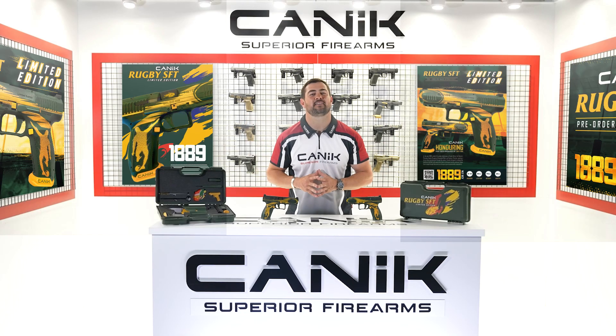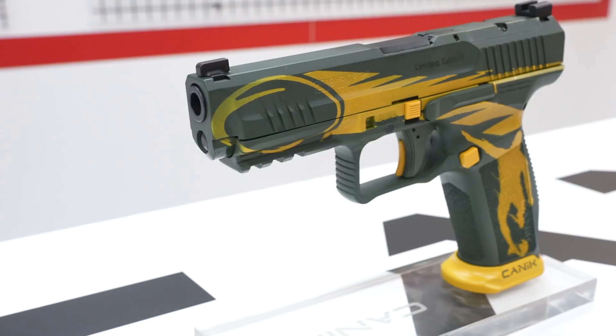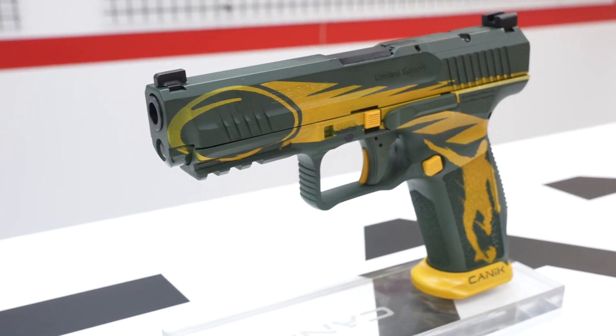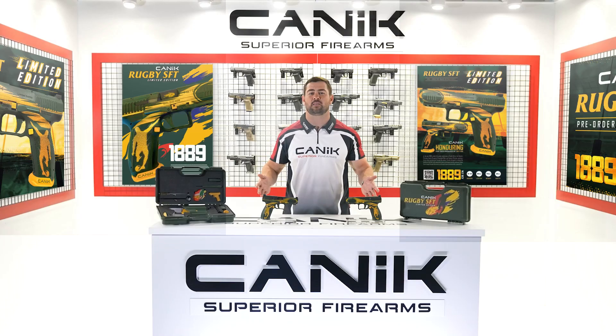Hi, I'm Brant from Canning South Africa, and today I'm here to talk to you about something very special. We are excited to introduce the unique limited edition pistol that celebrates the game of rugby in South Africa: the Rugby SFT.